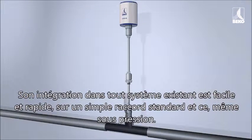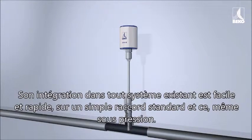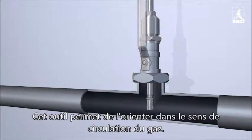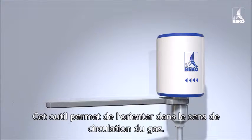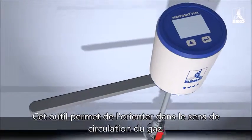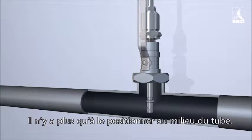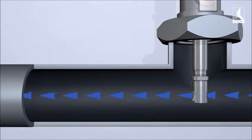It is simply and quickly integrated into the existing system, even under pressure, by means of a standard process fitting, and using this tool, aligned in the direction of the gas flow. Next, it is inserted into the exact center of the pipe. That's it.